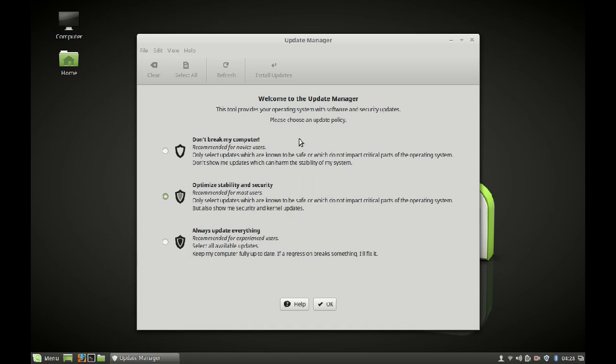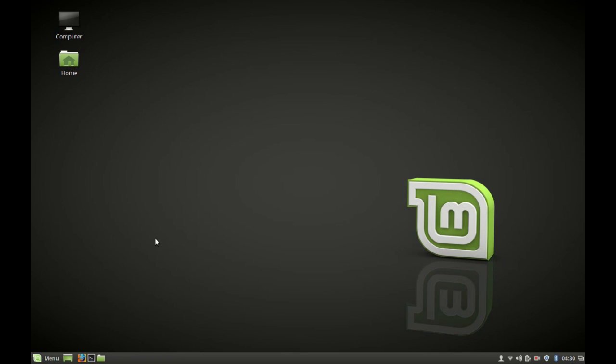Next, let's check the update manager. The update manager has a new look and some new functionalities. You can see three options: 'Don't break my computer,' 'Optimize stability and security,' and 'Always update everything.' The 'Don't break my computer' option is recommended for novice users who want to update only safe packages. This is a good feature introduced with Linux Mint 18.